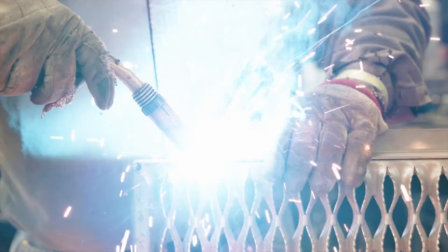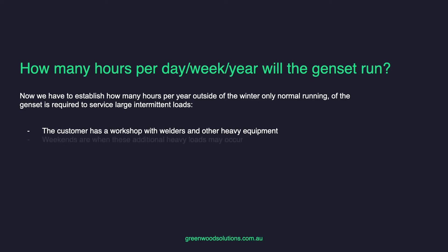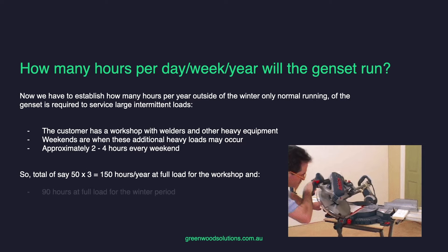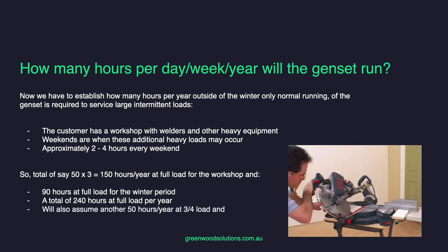We have to establish how many hours per year, outside of the winter running, the genset is required to service large intermittent loads. The customer has a workshop with welders and other heavy equipment, and weekends are when these additional heavy loads occur — approximately two to four hours every weekend. That's 50 weeks times three hours, giving 150 hours a year at full load for the workshop, plus 90 hours at full load for the winter period, for a total of 240 hours at full load per year. We'll also assume another 50 hours per year at three-quarter load and 20 hours per year at half load.